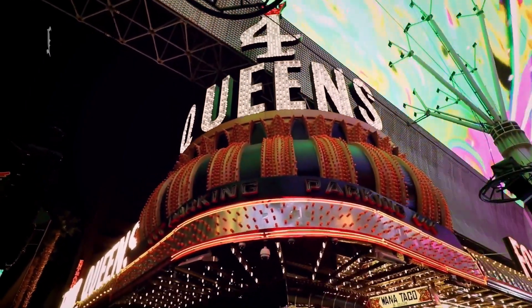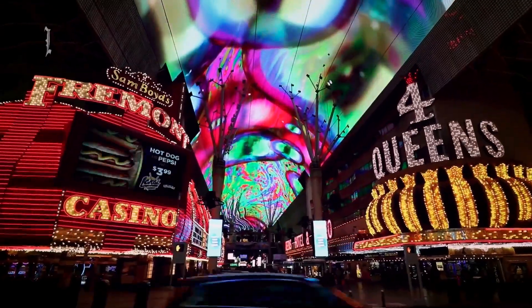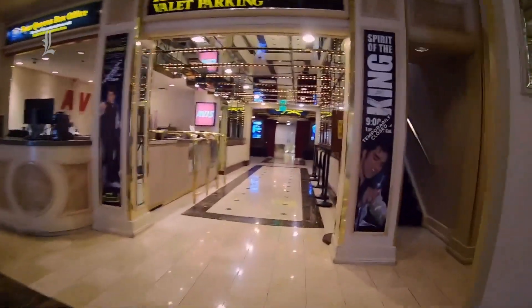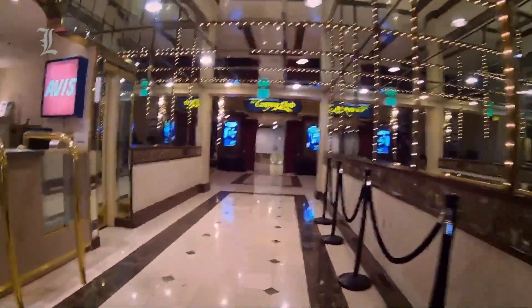The Four Queens isn't long on features — no fitness center, no spa, and no pool, though guests can use the pool at Binion's Gambling Hall for free. The hotel's lack of kid-friendly attractions and tiny rooms means it's not a place for families.